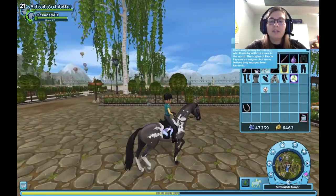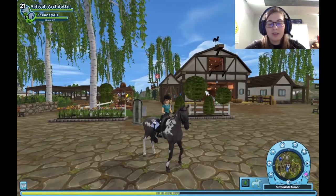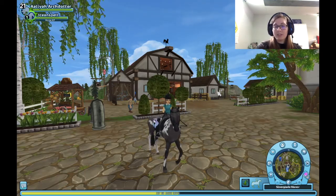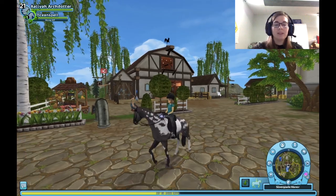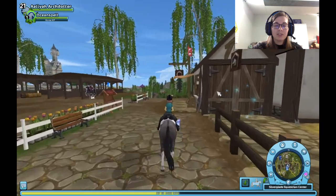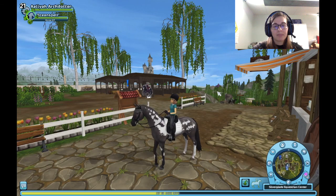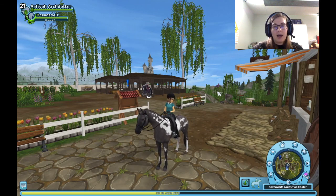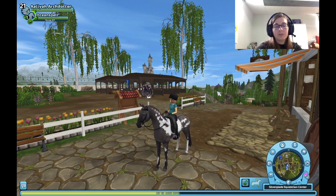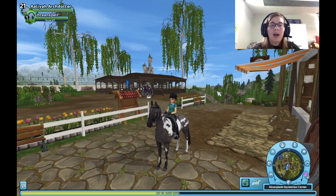I don't know which one I'm going to train first — either Ocean Spell or Rutella. So that's mostly it for today. Oh right — the horse market has some price changes. I can't remember the full list off the top of my head, but you can see it on the Star Stable friends app or on the news page on SSO's website, so definitely check that out.